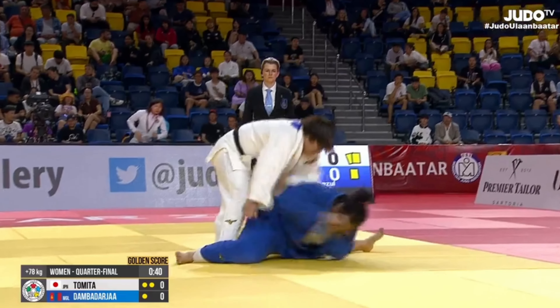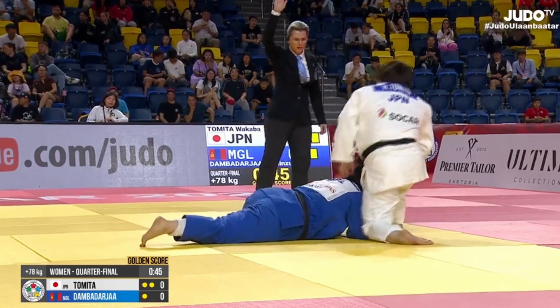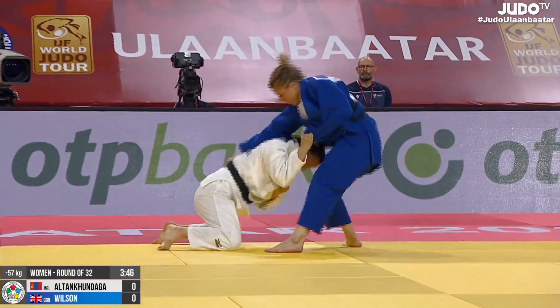Tomita showed some good hand-eye coordination to seize upon her opponent's exposed neck, and her opponent submitted very quickly, probably due to a bit of fatigue as they were in golden score.